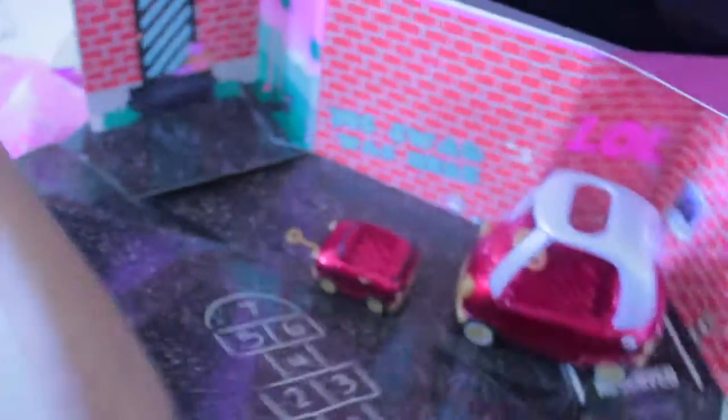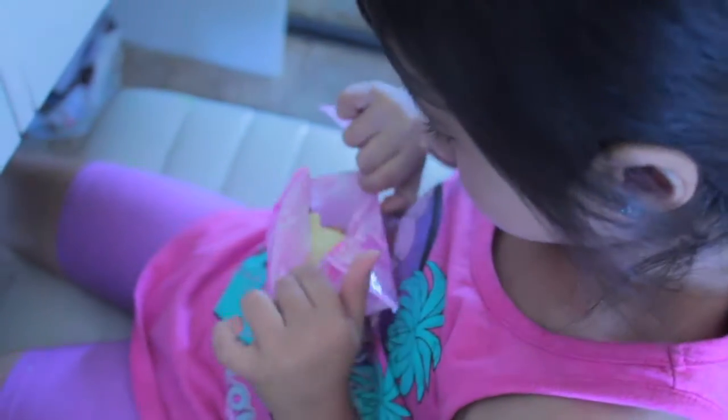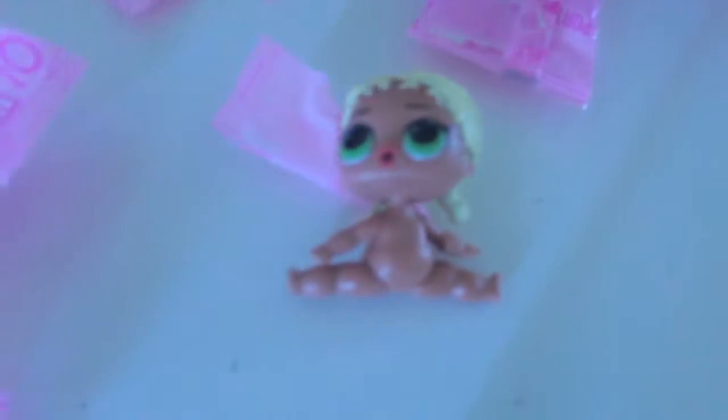Okay, now let's open the little bags. Oh, there's the doll — it's her, y'all! Can you see her? She looks like my baby, with the little car and everything.